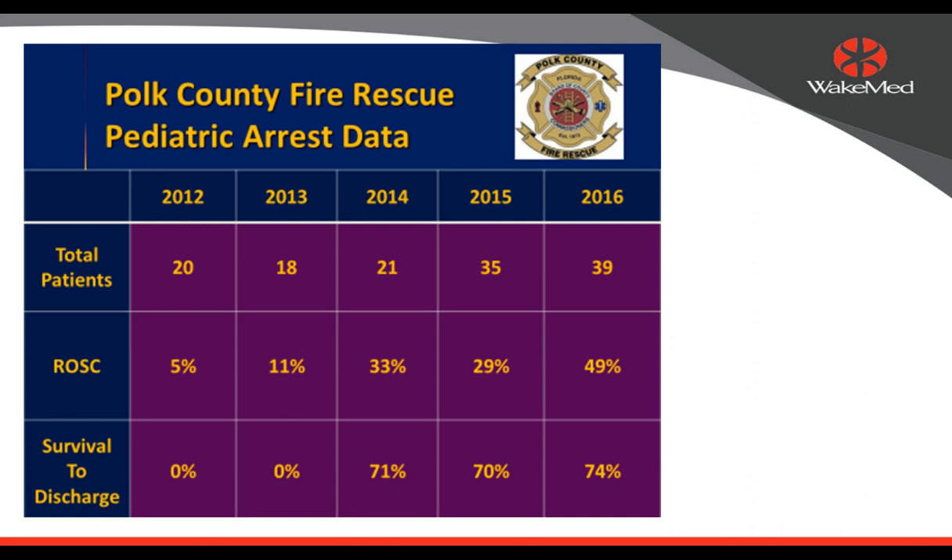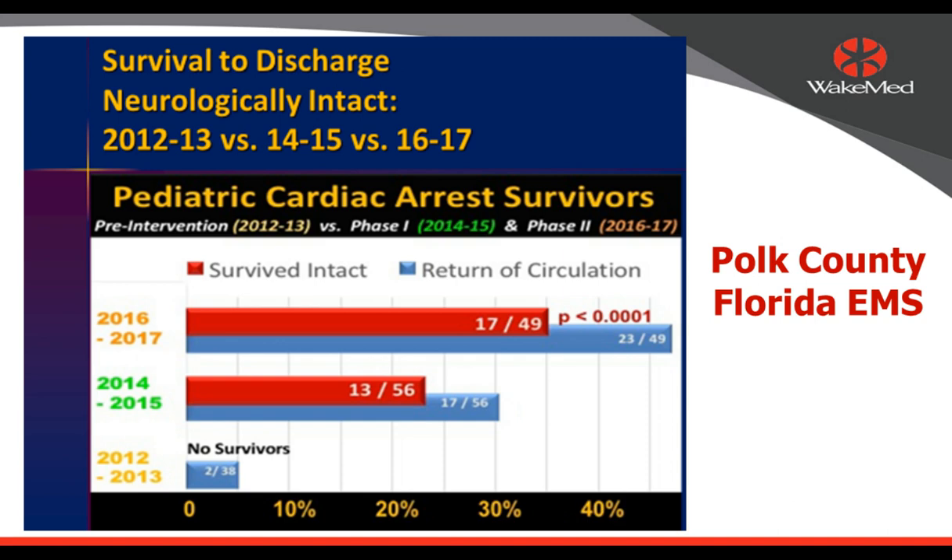Polk County, Florida EMS had a 0% out-of-hospital cardiac arrest survival rate around 2012, and decided to implement a system of staying on scene, managing the patient, using the Handtevy system for medication dosing guidance, and intubating cardiac arrest patients. They demonstrated a dramatic increase in patient survival from 0% to 74% over about six to eight years. In 2017, their ROSC rate was high and their intact survival rate was much higher than nationally — impressive results with dedicated simulation training, use of adequate references, and intubation in the field.